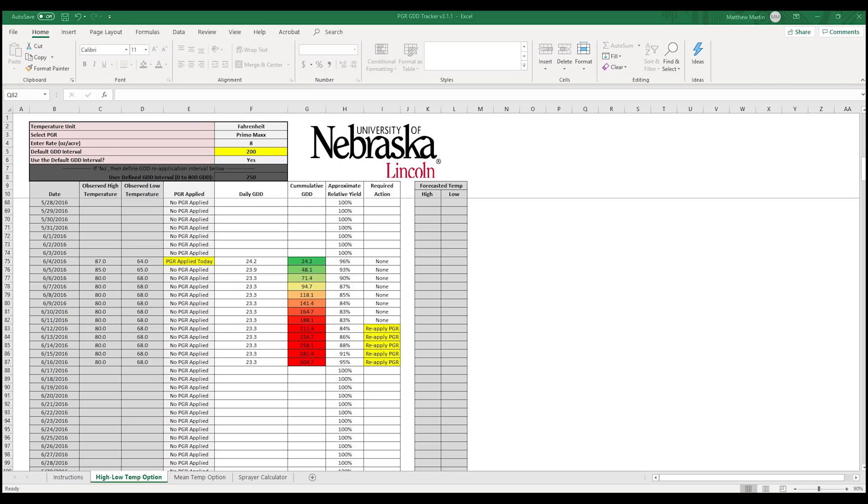Another option is to use a spreadsheet like the one designed by the University of Nebraska — you can find the link in the comments below. The program does not track weather patterns automatically, but with a little programming skill and some knowledge of APIs you can get it to do that. Otherwise, you can manually enter your high and low temperatures for each day, and based on the product selected it will tell you when to reapply. Both tools are very powerful and offer more than just tracking growing degree days once you get into the nuts and bolts of them.